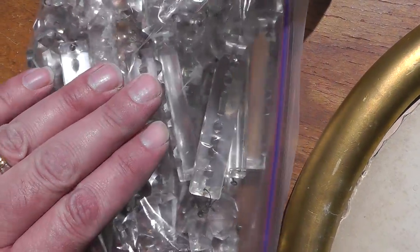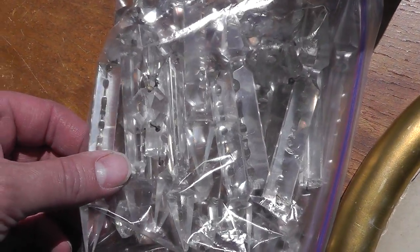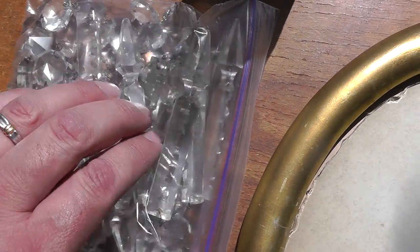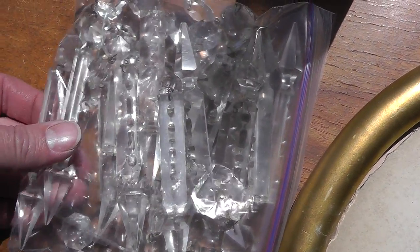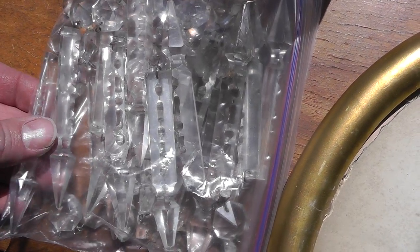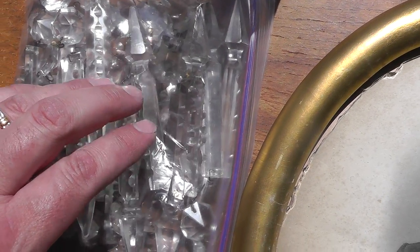Got a bag of crystals to hang on lights. These were four dollars. These sell for a few dollars a piece being glass. I don't know how many are in there, but looks like an easy $20.